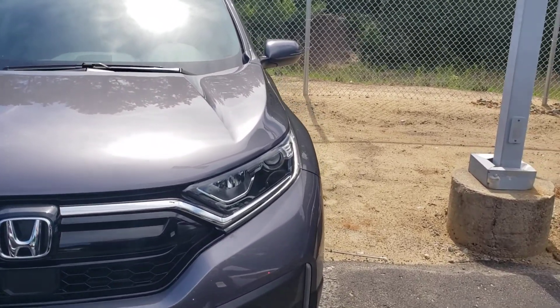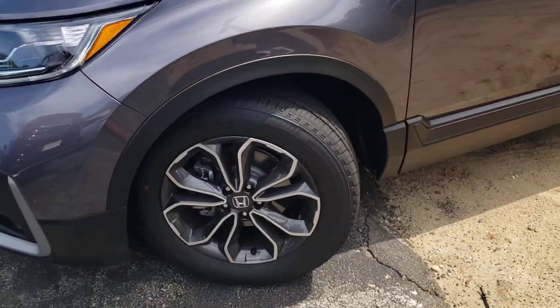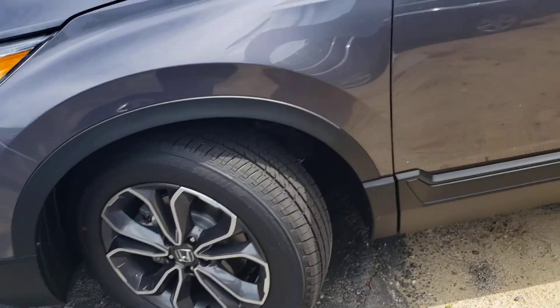The EXL comes standard with LED running lights, has the full Honda Sensing safety package, and these beautiful machine-cut rims.